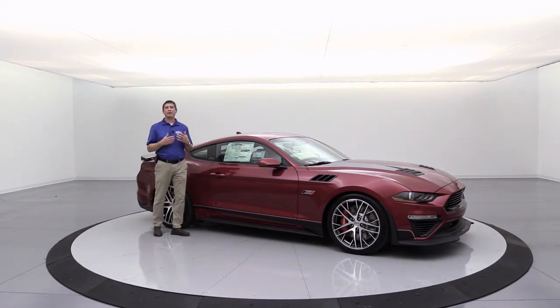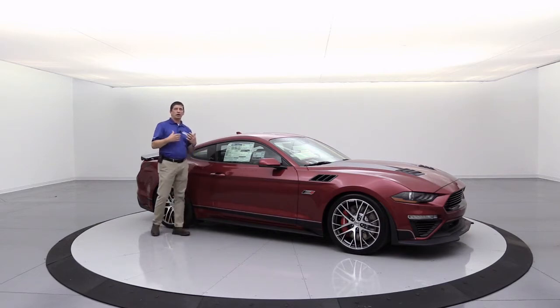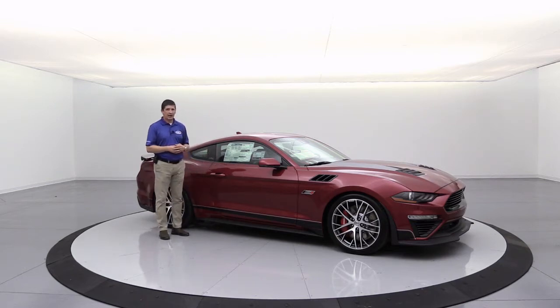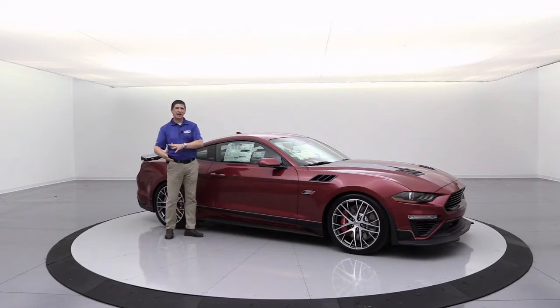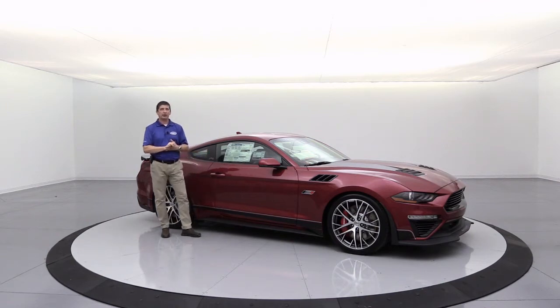This was also ordered with the GT Performance Package, so that's going to have the 3.55 rear torsion axle. This one will have automatic transmission — specifically the 10-speed automatic — on this 5.0-liter V8 engine. It was also ordered with the Magnaride dampening suspension, so GT Performance Pack with Magnaride. This is going to perform great, especially with the calibrations that Roush puts on it as part of their Jack Roush Edition package.